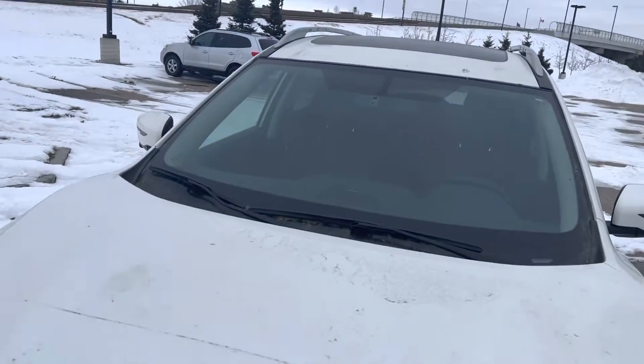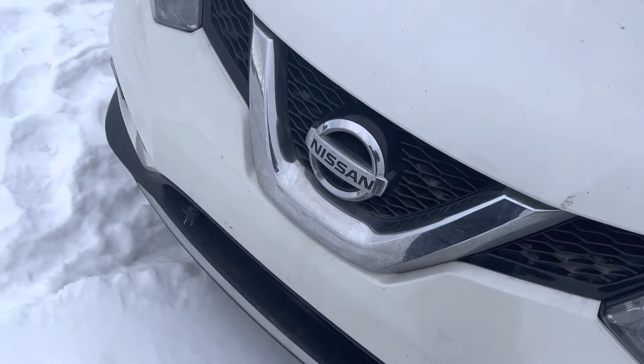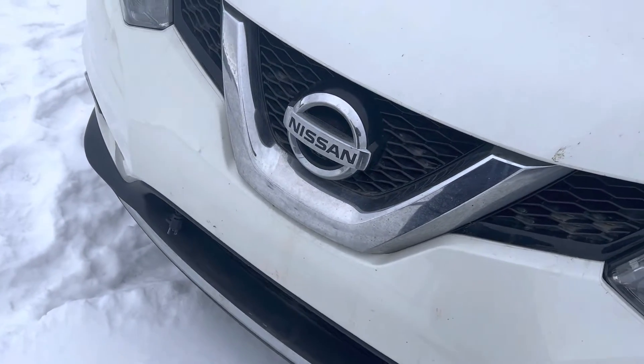Hey Pradeepan, it's Jay. Here's the video I said I would send you. This is our 2016 Nissan Rogue SL, so it's fully loaded.